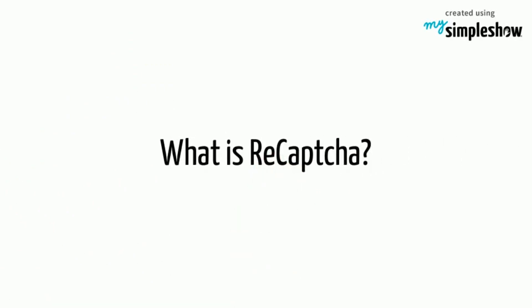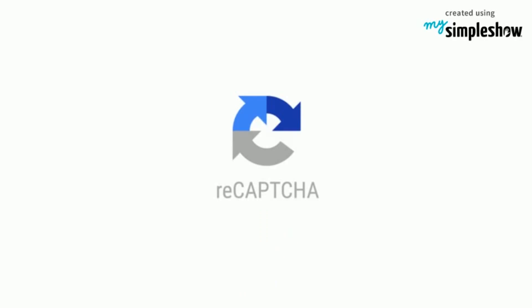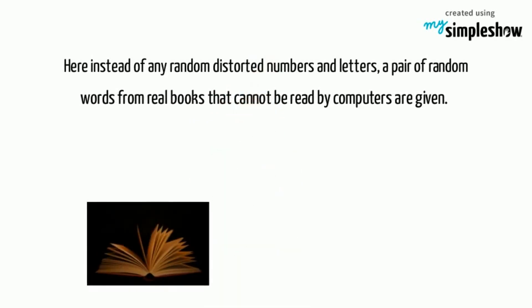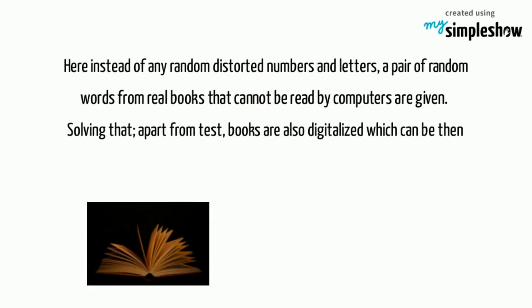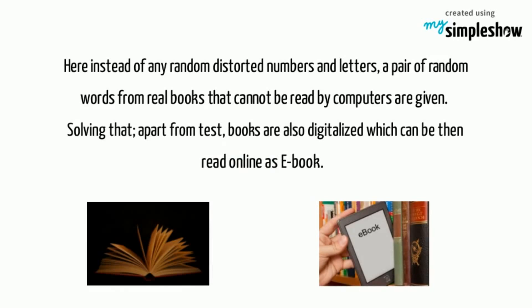Let's know what is reCAPTCHA. ReCAPTCHA is somewhat similar to CAPTCHA where you again have to just copy what is on screen. But here, instead of any random distorted numbers and letters, a pair of random words from real books that cannot be read by computers are given. By solving that, apart from the test, books are also digitalized which can then be read online as eBooks.